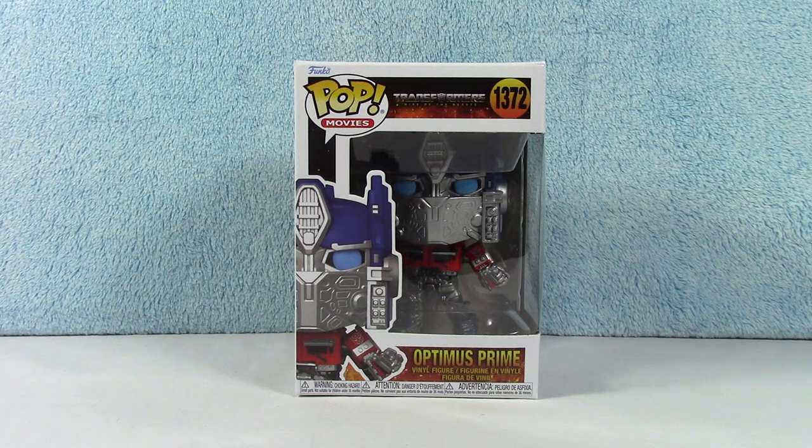So we are going to unbox this collection — at least the commons for now. There may be an exclusive or so coming up, but we will get there when we get there.